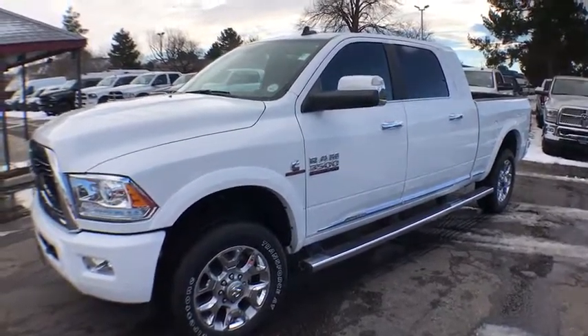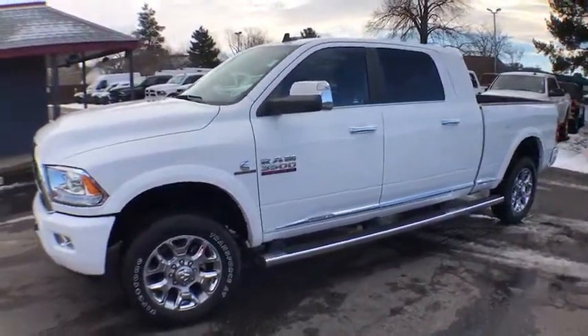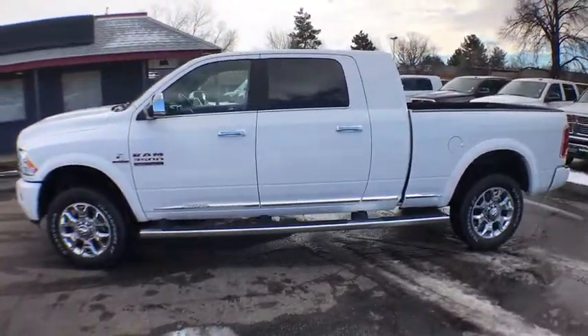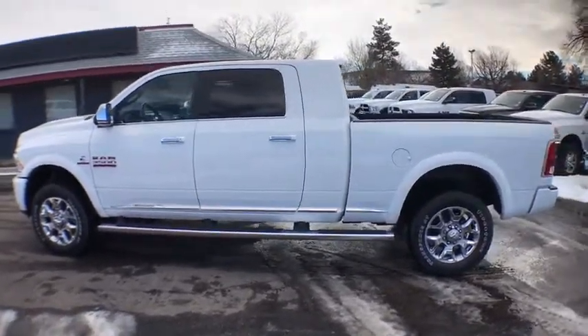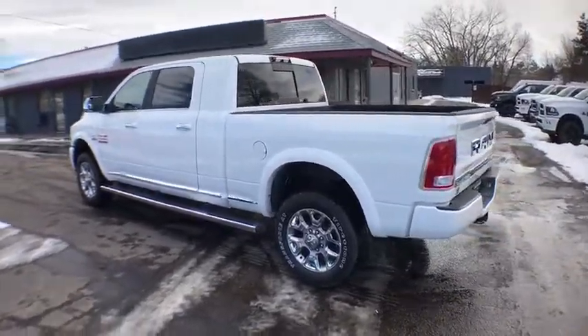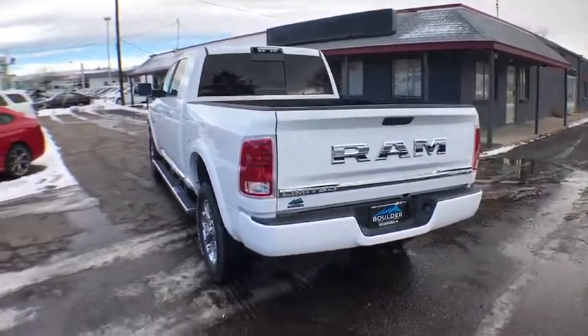The 2017 Ram 3500. Dodge Ram 3500 is a solid option for truck buyers in need of hauling capacity and serious towing. With names like Hemi and Cummins under the hood, there's plenty of muscle to back it up. Here are some of this vehicle's great options.